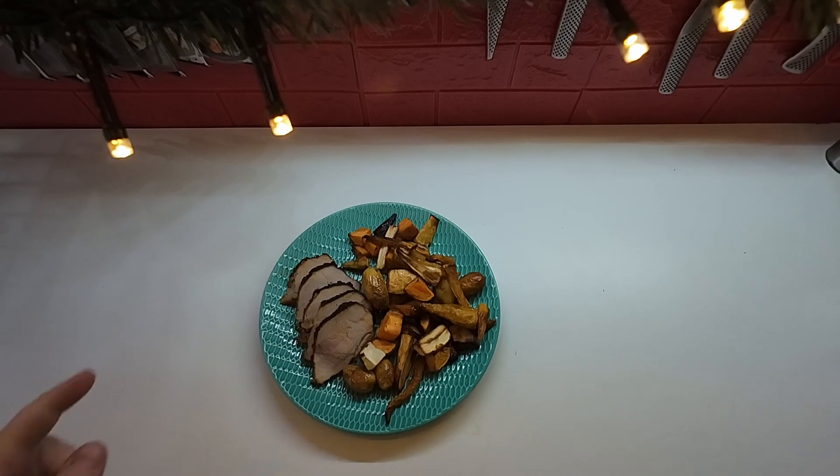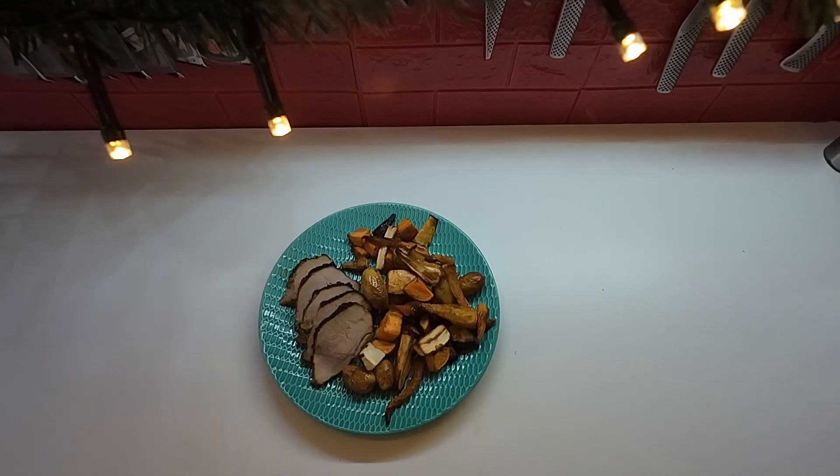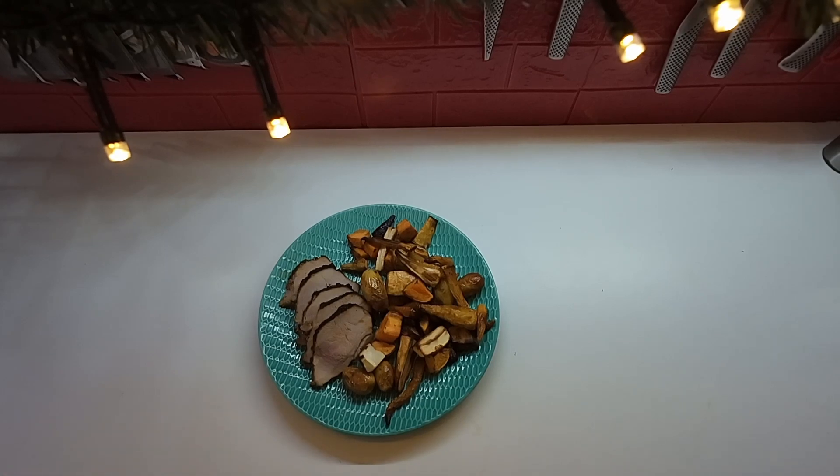For dinner on Sunday I roasted a bunch of different vegetables — baby potatoes, purple, yellow, and orange carrots, some parsnips, and some celery root — and I have some roasted ham on the side.